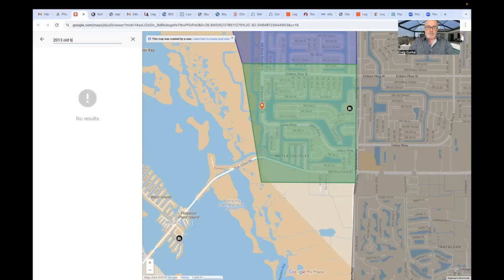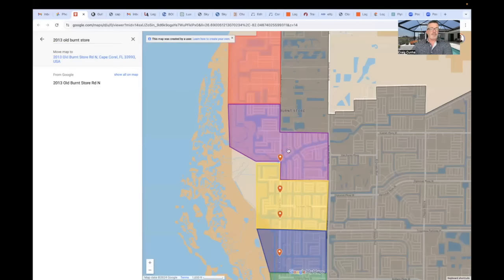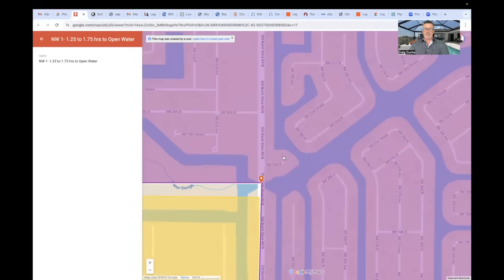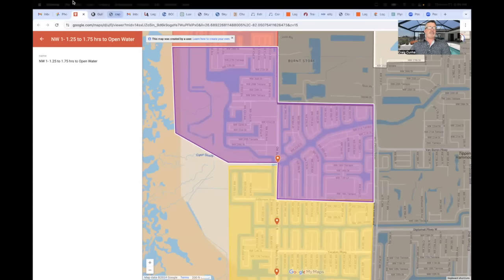The next property is on Old Burnt Store Road North. On the map we see a whole different color — this one is golf access, and it's one hour and 15 minutes to one hour and 45 minutes to open water. It is close by the bridge, so it won't be too long to get to the spreader — probably closer to the hour and 15 minutes. Keep that in mind as another factor you'll be dealing with.